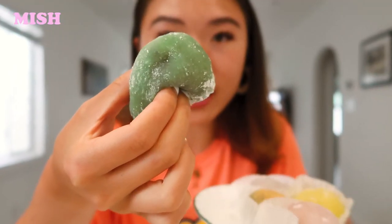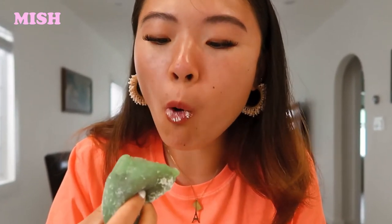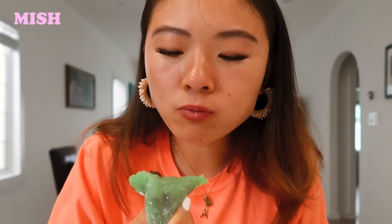The next one I'm going to try is this green one. This one has got red beans — full of red beans in the middle. I think this one is the yomogi. The red bean has the perfect amount of sweetness. It's so good with the tea — this is everything I wished for. The mochi is a little bit thicker than I thought it was going to be, but it doesn't feel too rice cakey. There's so much filling; the ratio to the mochi is perfect.